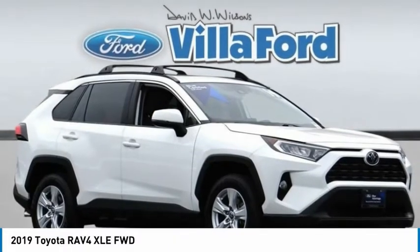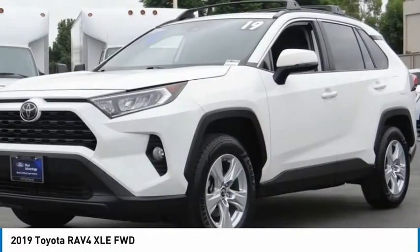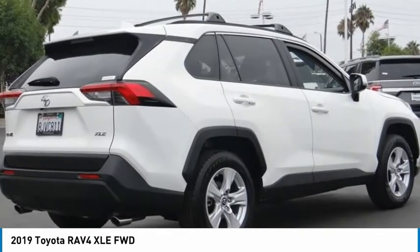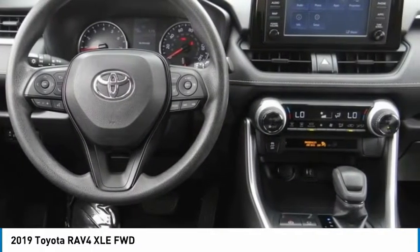The 2019 RAV4. The RAV4 is one of the most fuel-efficient SUVs in its class. Versatile and efficient, RAV4 mixes the comfort and drivability of a sedan with the benefits of an SUV. This highly evolved, well-packaged crossover SUV lets you have it all.